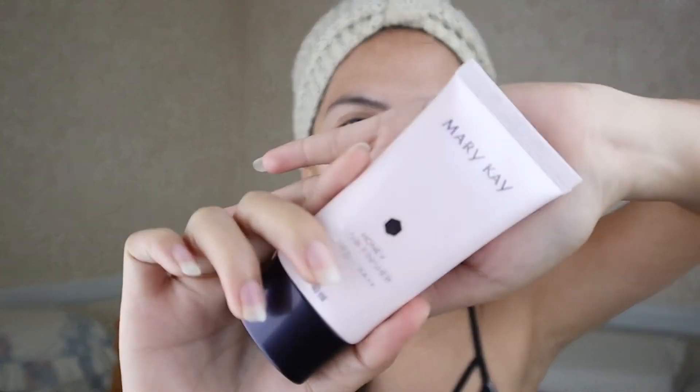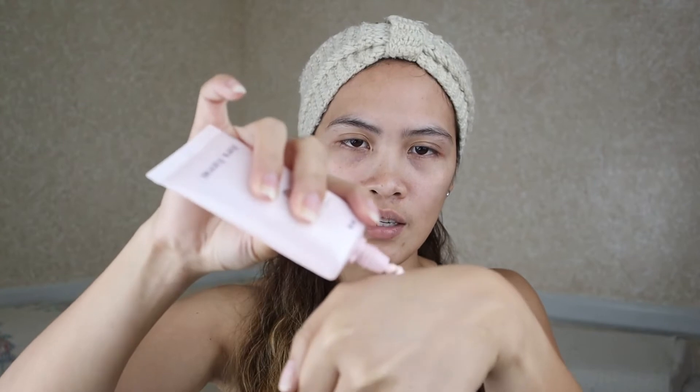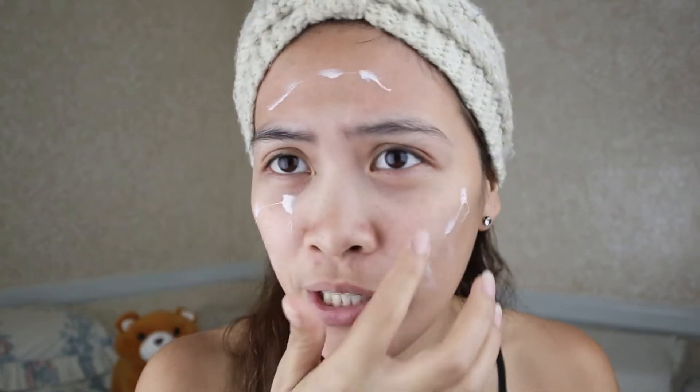Apply every morning to entire face after your moisturizer. Wala rin naman akong moisturizer, so lalagay na lang natin sa mukha ko. So ito na sya — this is the Mary Kay Honey Glow Finisher. Put this on my face — dot dot lang — kasi wala talaga akong mga brushes.